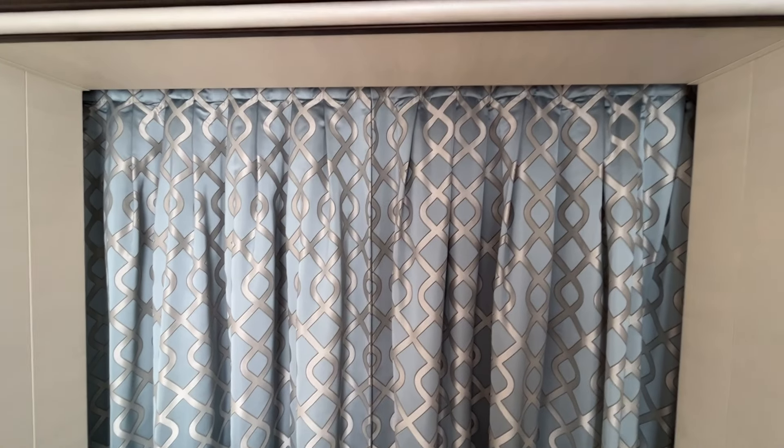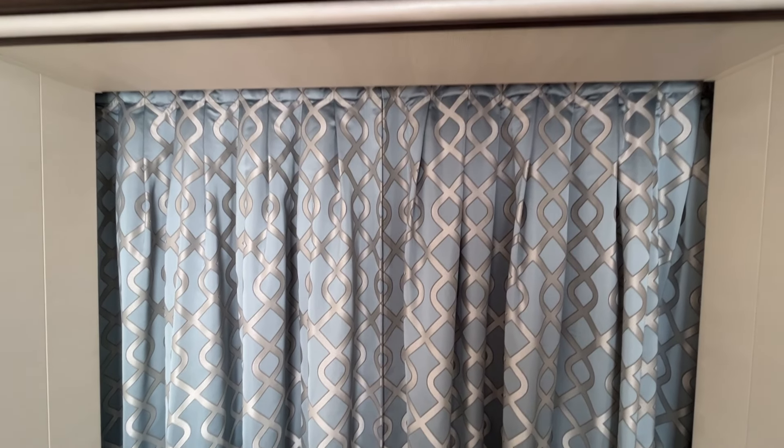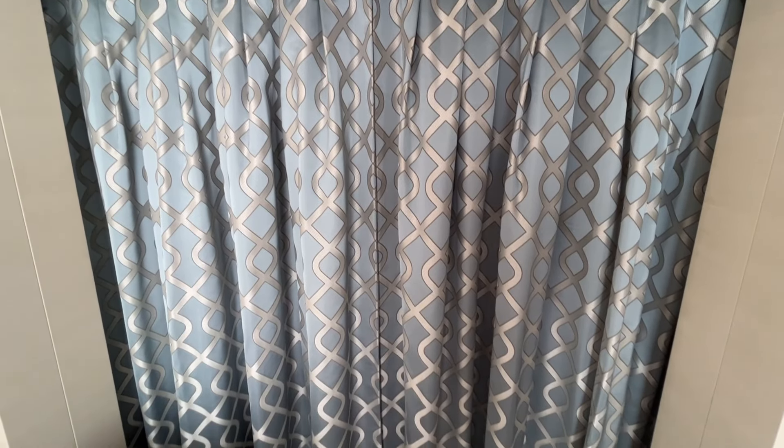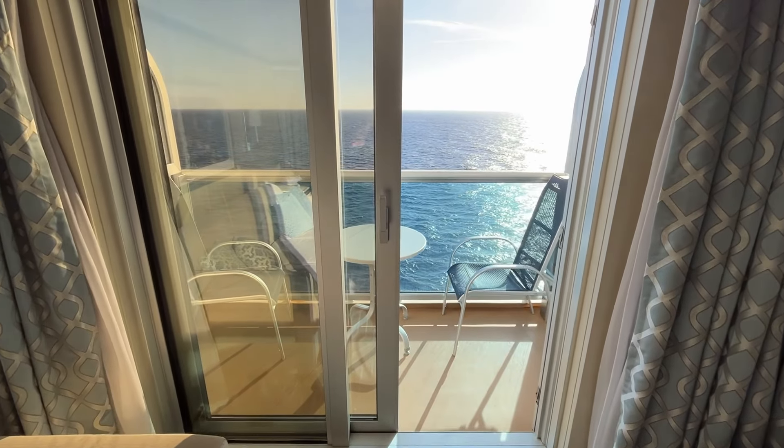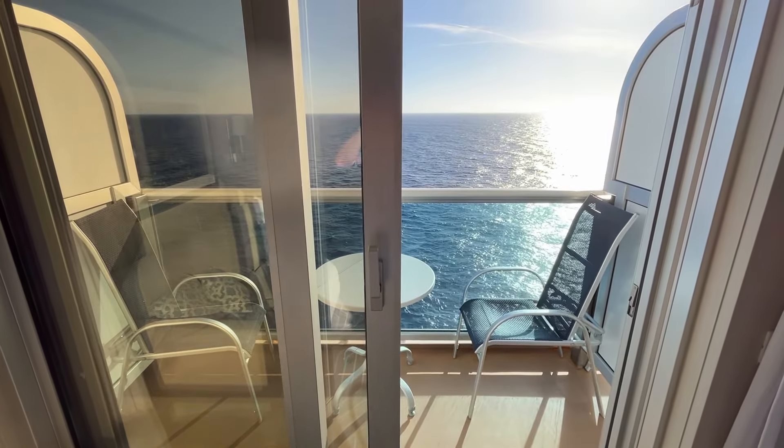There's a curtain that separates the sleeping and living spaces, offering privacy for traveling companions sleeping on the sofa bed. It also comes in handy for early risers who want to enjoy the sunshine while letting everyone else sleep comfortably in the dark.